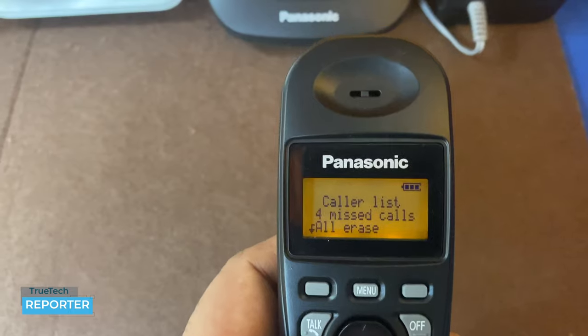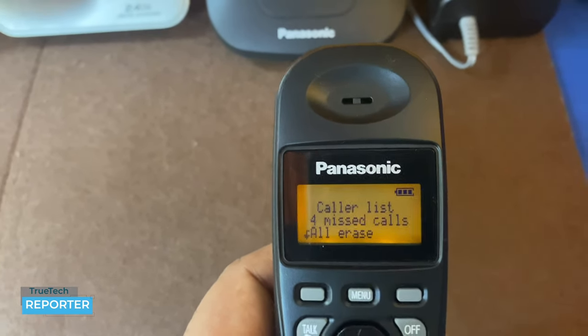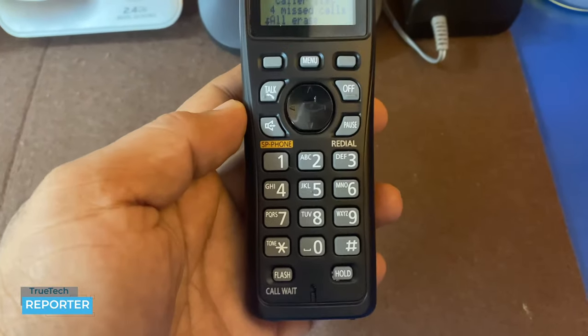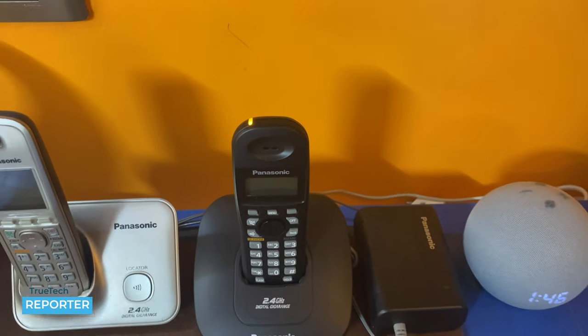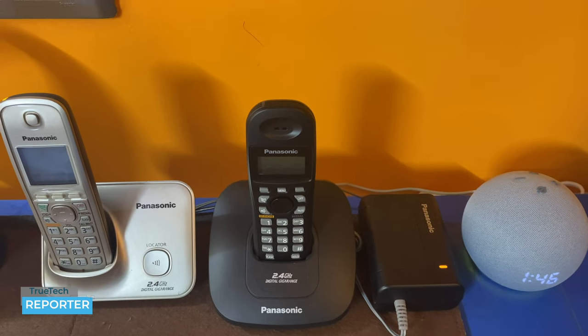When the phone is picked up, the internal screen light shines in an orange color. The display itself is black and white. Overall, the Panasonic handset looks like this. When placed back on the base station, it indicates charging and will auto turn off in about 30 seconds.